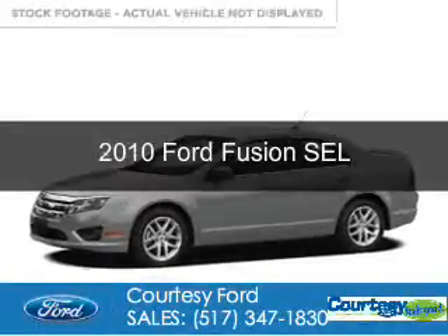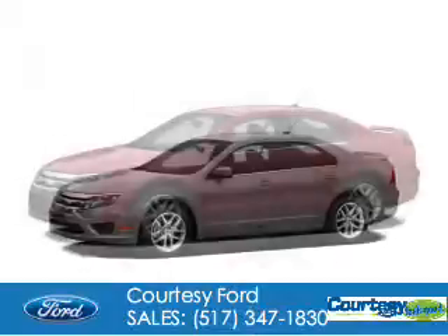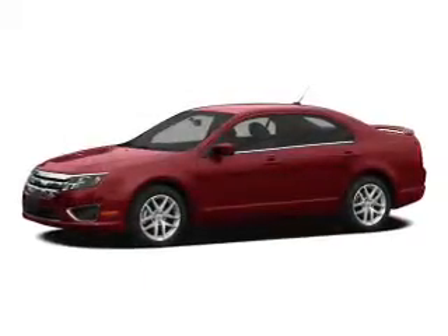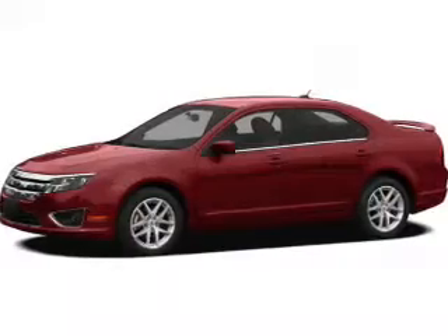This is a used 2010 Ford Fusion. It's powered by front-wheel drive, a 3-liter, 6-cylinder engine, and a 6-speed automatic transmission.